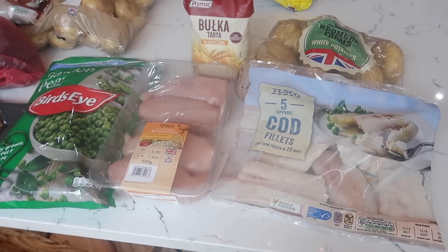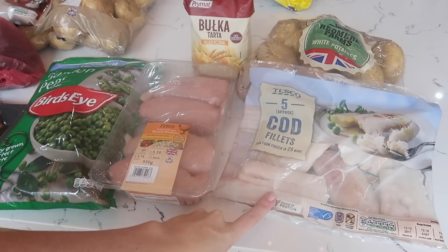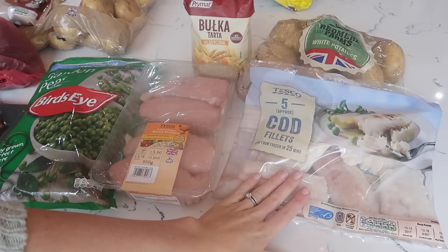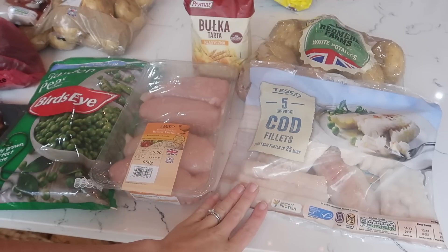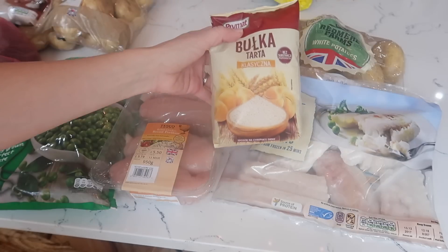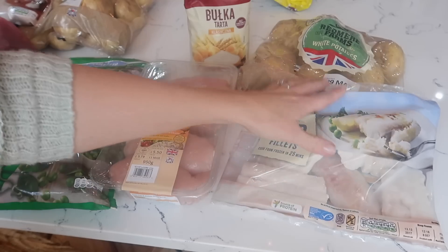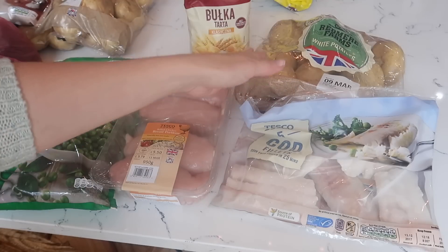So this is meal number two and three. Number two, I am making some fish and chips. So I bought these frozen cod fillets — they're a lot cheaper than buying the fresh ones. So what I'll do is I'll just take them out in the morning, let them defrost, and then I'll beat up an egg and flip them over into the egg. And then I will put these breadcrumbs on top and it makes really nice, healthy fish and chips. And these are my potatoes, which I'll be making my chips out of, and I always keep the skin on because that's where all the goodness is.